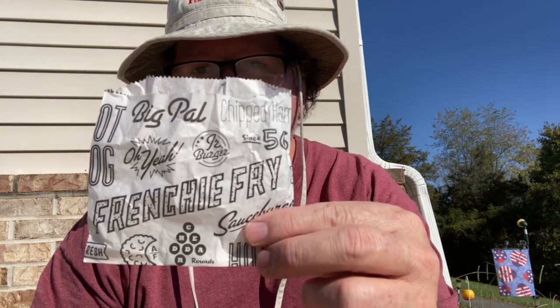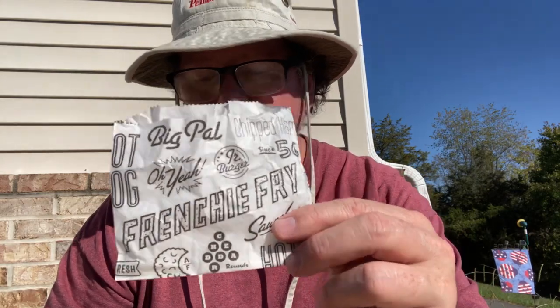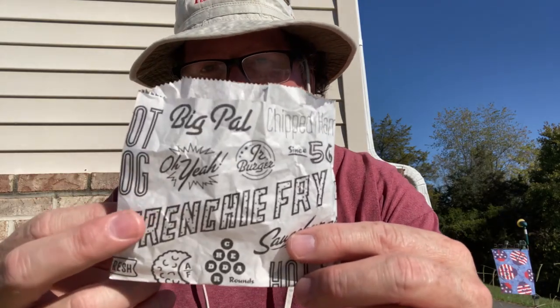It was 40 degrees this morning — it's been cold the last couple of mornings, but I love fall. Now let's talk price — the Pal's Cheddar Rounds are a dollar ninety-nine. You get eight cheddar rounds inside this paper pouch, the same thing they serve the french fries in. So you get eight cheddar rounds for a dollar ninety-nine.